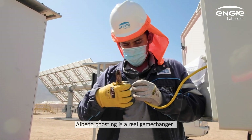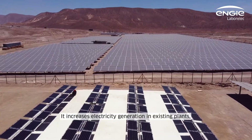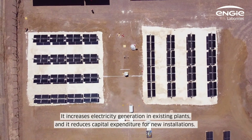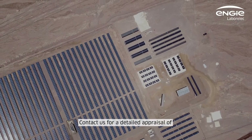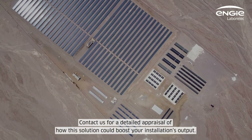Albedo boosting is a real game changer. It increases electricity generation in existing plants and it reduces capital expenditure for new installations. Contact us for a detailed appraisal of how this solution could boost your installation's output.